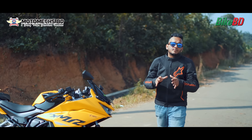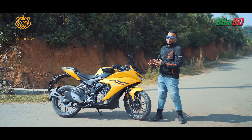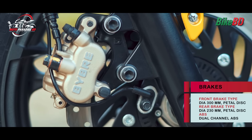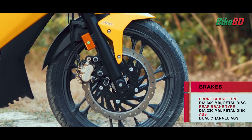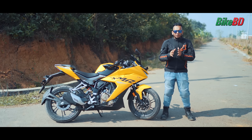With great power comes great responsibility. That's why the Charisma Xmart 210 has a bigger pedal disc brake with a 2-piston caliper, and a 230mm rear disc brake. This braking system features a dual-channel anti-lock braking system for better braking performance.